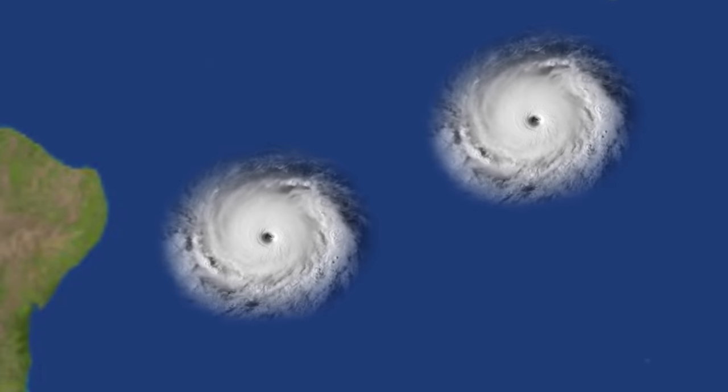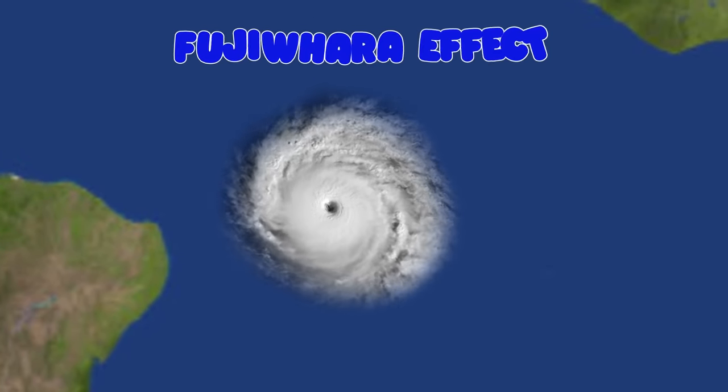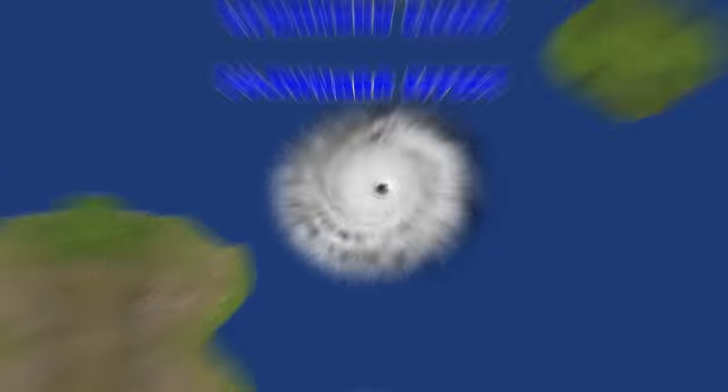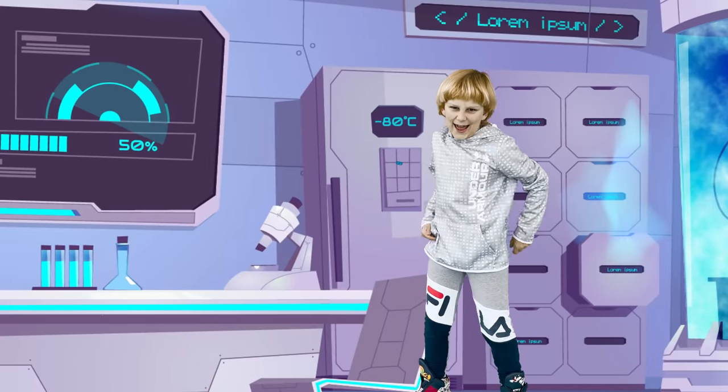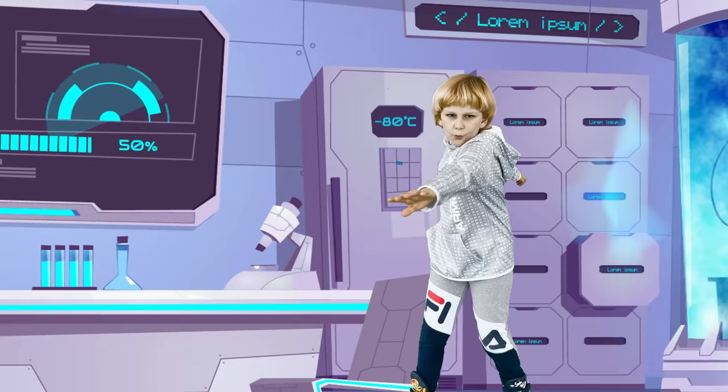When two hurricanes collide, this phenomenon is called the Fujiwara effect! So stay tuned and I'll see you in my next video slash adventure! Woohoo!